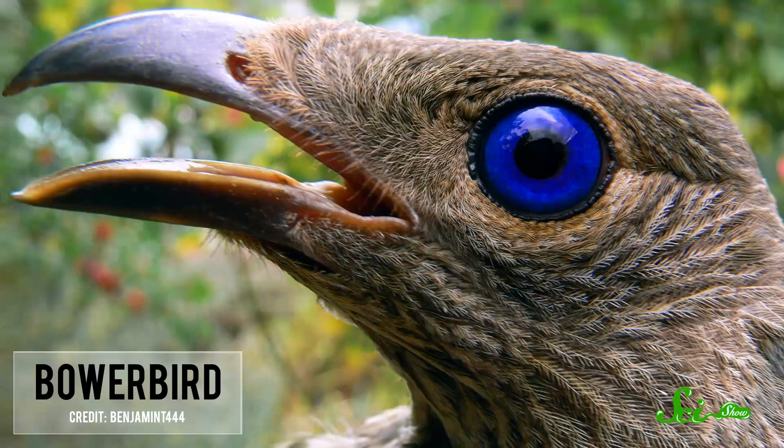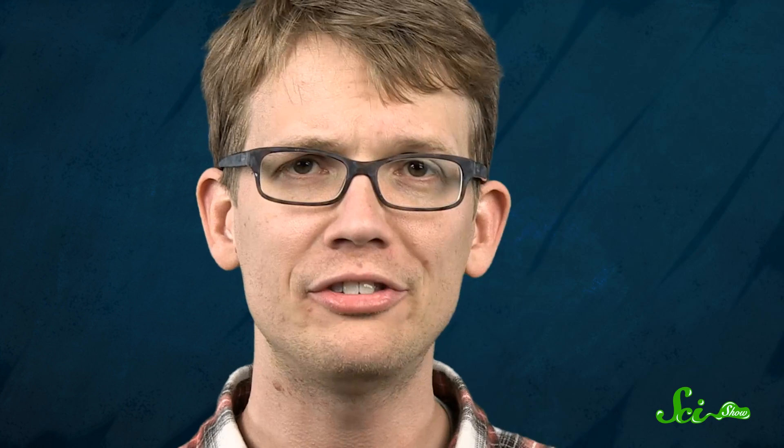We'd need multiple episodes to cover everything that is strange and fascinating about the bower bird. But here, let's just focus on the bowers, the constructions they create. They are not nests, but rather a way to attract the ladies. Of the more than 15 species of bower birds in New Guinea and Australia, every adult male will construct one of these in his lifetime.